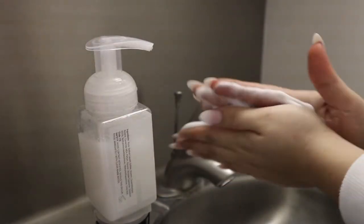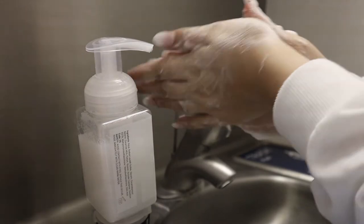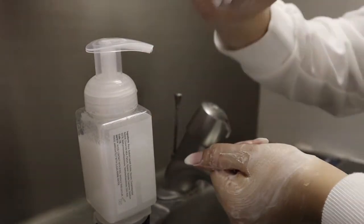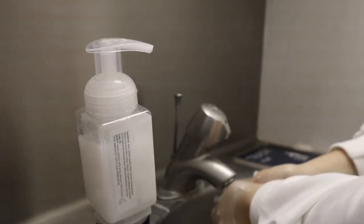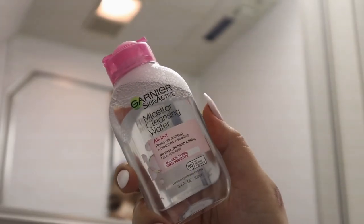I'm going to wash my hands first, because airplanes and airports tend to be very nasty, musty, and full of germs. You want to make sure you wash your hands before you even start your skincare so you're not putting any more germs or bacteria on your face.